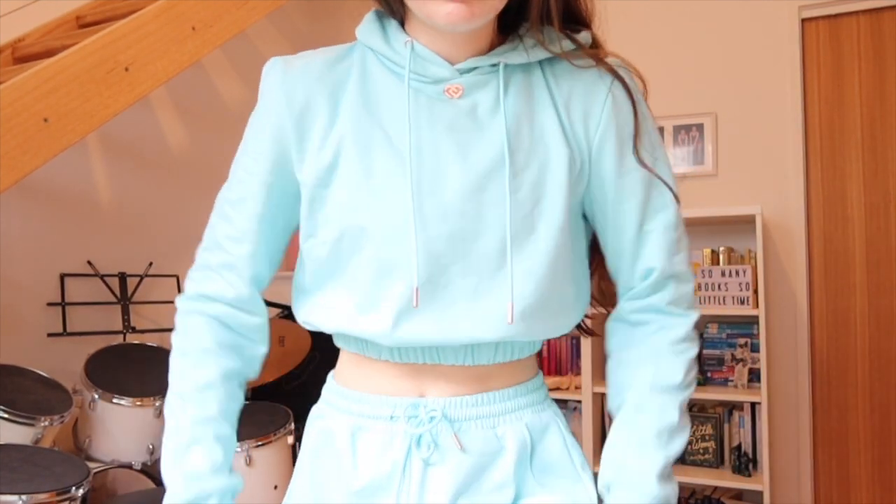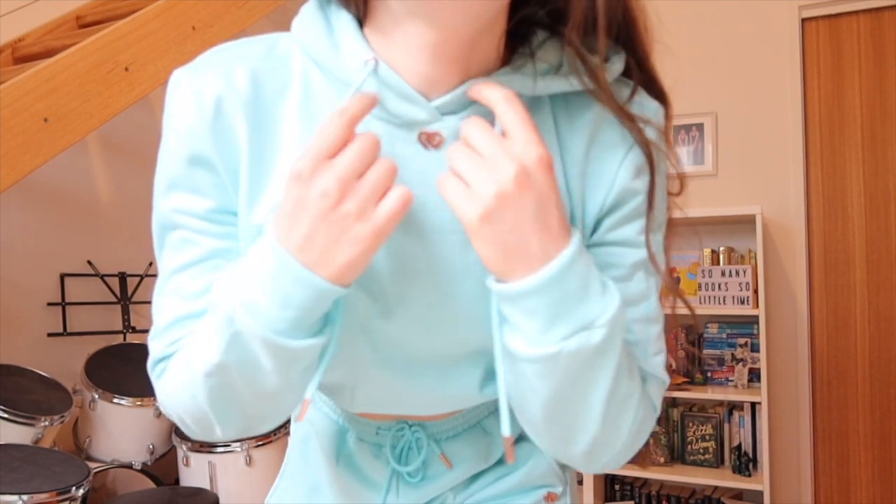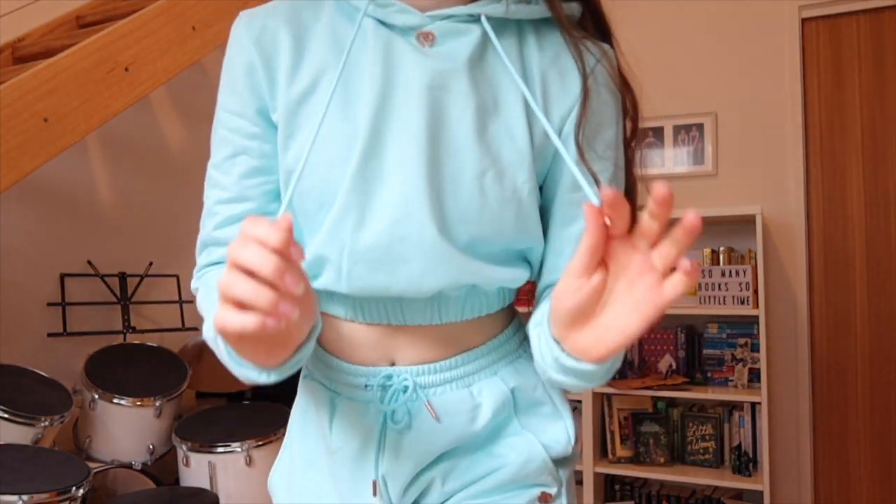Here's a close-up of the top — it's got the little logo of course and the little rose gold details here.